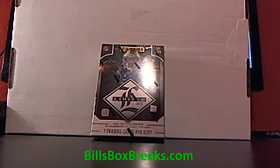Hi guys, this is Bill from BillsBoxBreaks.com. We're doing box number 31 of 2013 Limited Football. Be sure to check out the website, BillsBoxBreaks.com.